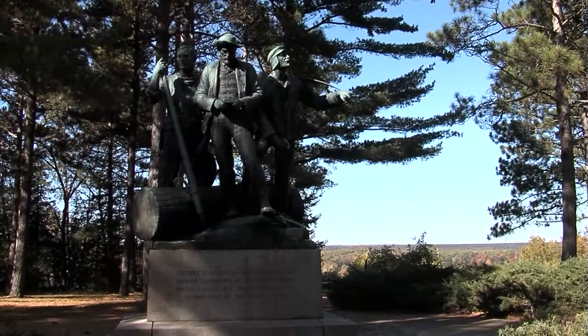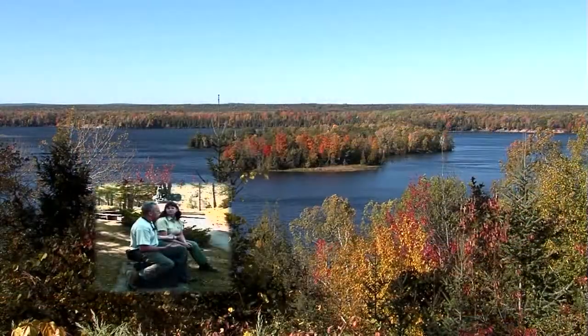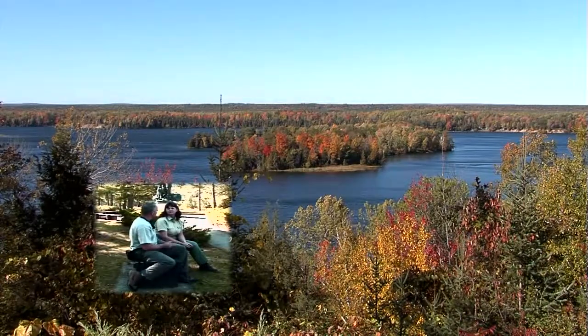We've been here many times in the past, but I know there are a lot of people that have probably seen this for the first time. Sandy, could you kind of explain what people will find when they come here to the monument?